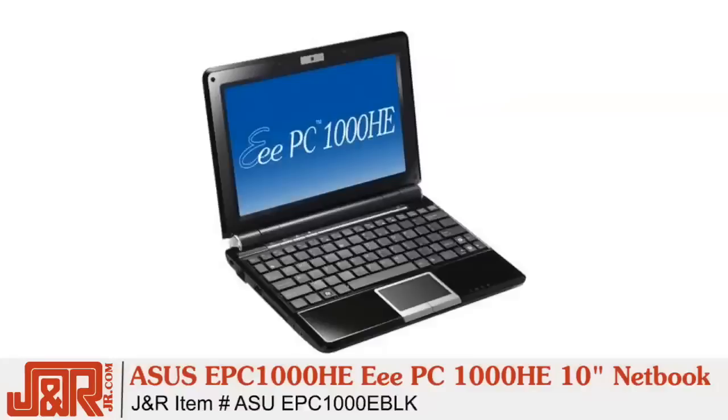It's time to pick up the Asus. This is the EPC-1000HE 10-inch netbook — a great little computer with a whole lot of power. To get one for yourself, call J&R Music and Computer World at 1-800-806-1115, or anytime on the web at jr.com.